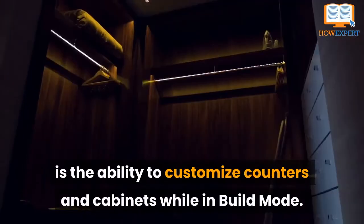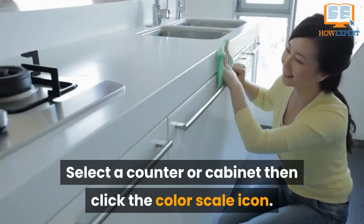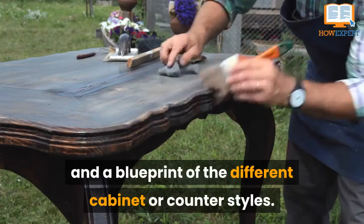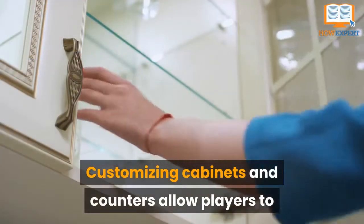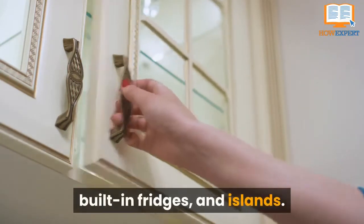Number 2: Customizing Your Counters and Cabinets. A lesser-known mechanic in the Sims 4 is the ability to customize counters and cabinets. While in build mode, select a counter or cabinet, then click the color scale icon. This brings up a selection of color choices and a blueprint of different cabinet or counter styles, allowing players to create realistic-looking kitchens with open shelving, built-in fridges, and islands.